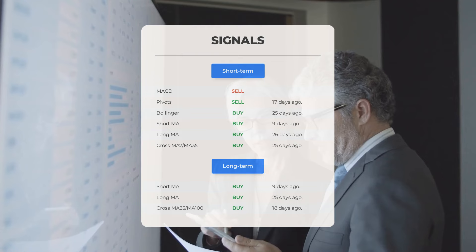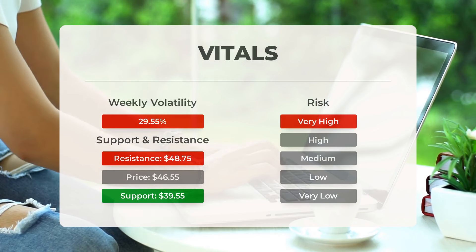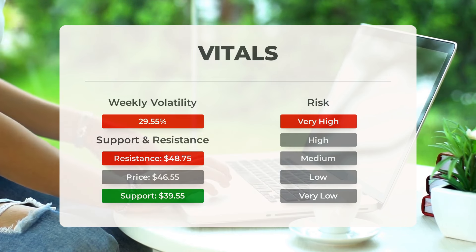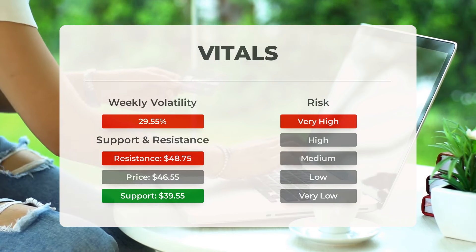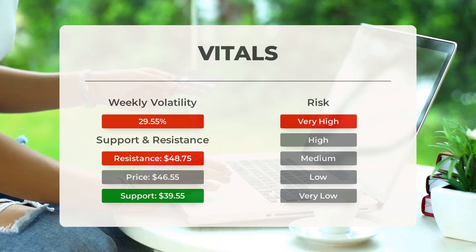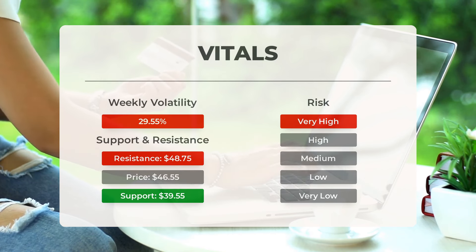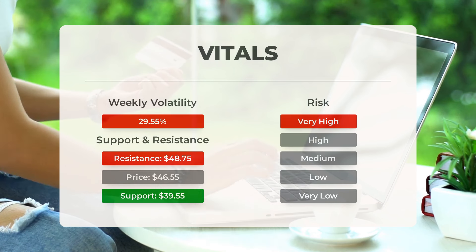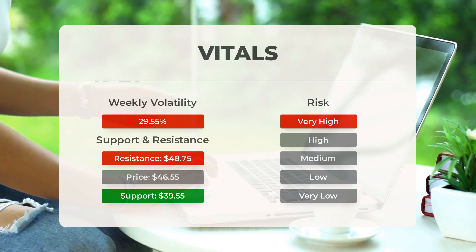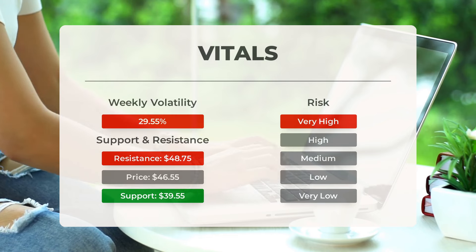Remember to go to our page at stockinvest.us if you want to find more signals. On the downside, the stock finds support just below today's level from accumulated volume at $39.55. With no support from accumulated volume below today's level, the risk is increased, as a drop below the support may give a huge drop in the stock price. This stock may move very much during the day, and with a very large prediction interval from the Bollinger Band, this stock is considered to be very high risk. During the last day, the stock moved $16.22 between high and low, 51.85%. For the last week, the stock has had daily average volatility of 29.55%.